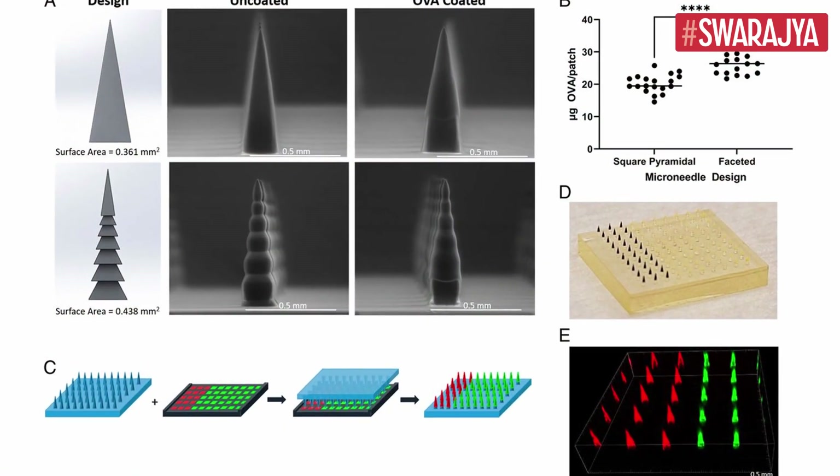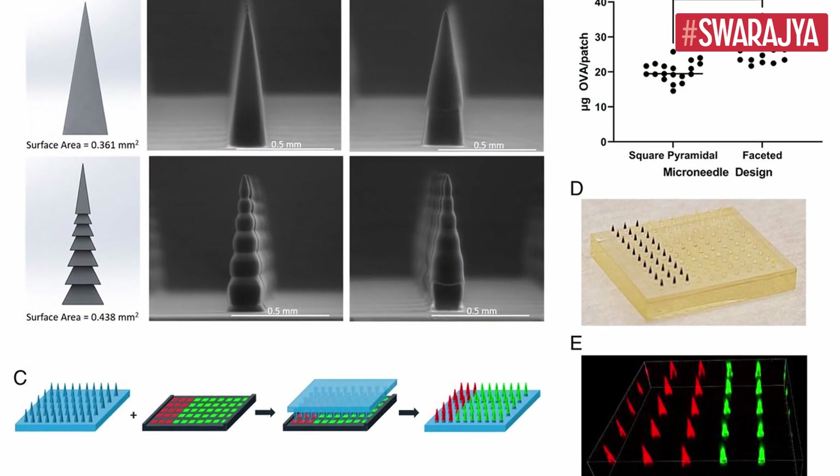As per Xiaomin Tian, a researcher in the Department of Microbiology and Immunology at the UNC School of Medicine and the study author, their approach has allowed them to 3D print the microneedle directly, giving them design freedom to create the best possible microneedles in terms of both performance and cost.